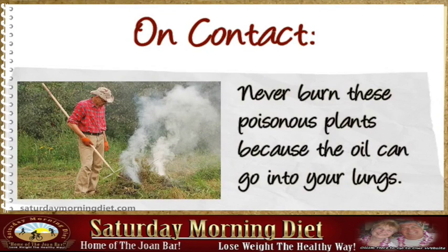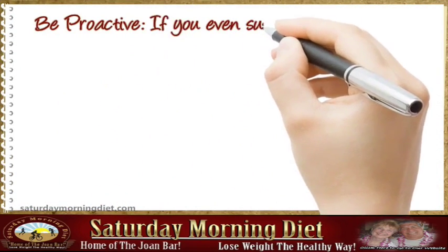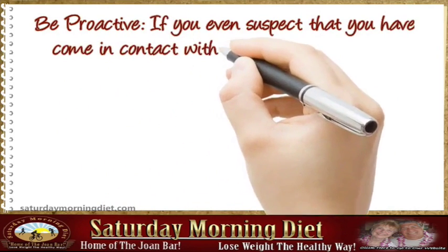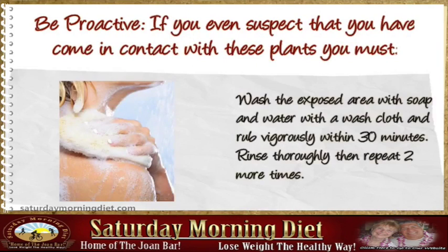Never burn these poisonous plants because the oil can go into your lungs. Be proactive — if you even suspect that you have come in contact with these plants, you must wash the exposed area with soap and water with a washcloth and rub vigorously.